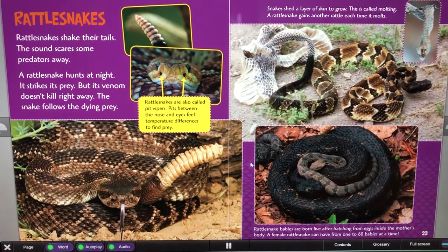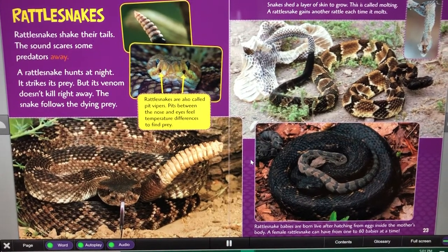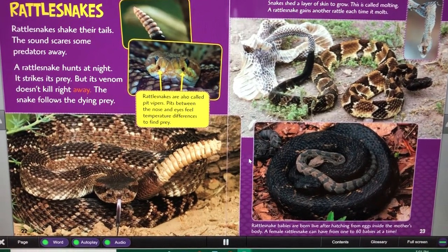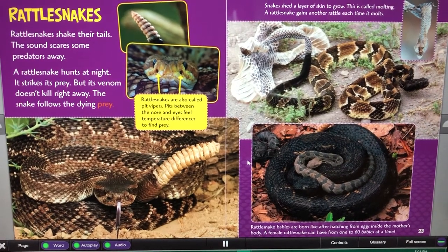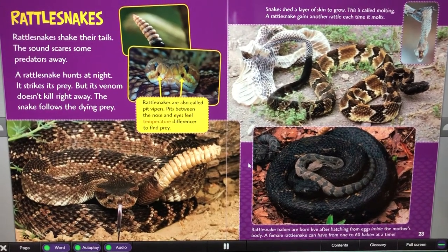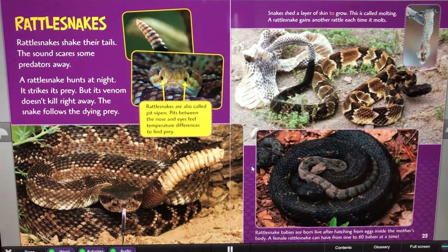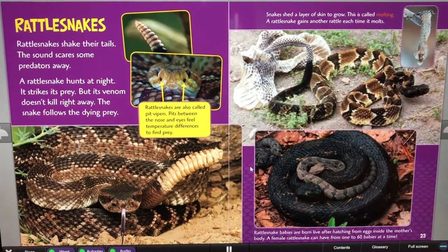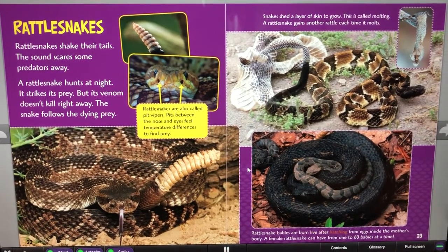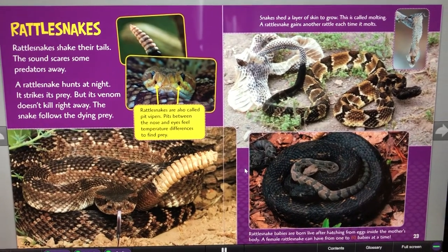Rattlesnakes shake their tails. The sound scares some predators away. A rattlesnake hunts at night. It strikes its prey, but its venom doesn't kill right away. The snake follows the dying prey. Rattlesnakes are also called pit vipers. Pits between the nose and eyes feel temperature differences to find prey. Snakes shed a layer of skin to grow — this is called molting. A rattlesnake gains another rattle each time it molts. Rattlesnake babies are born live after hatching from eggs inside the mother's body. A female rattlesnake can have from 1 to 60 babies at a time.